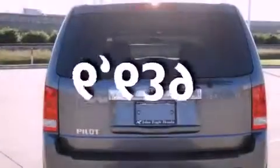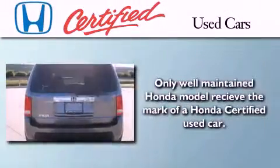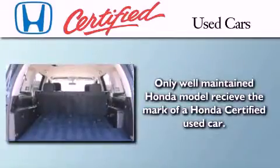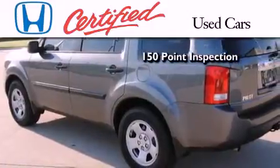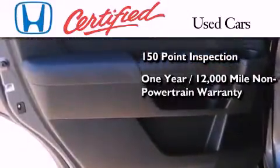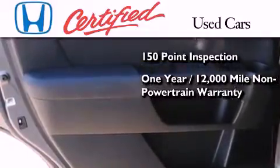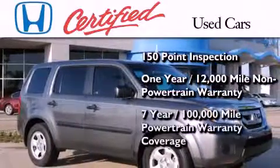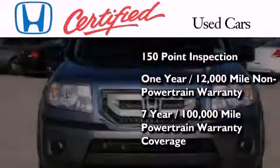This vehicle has fewer than 7,000 miles on the odometer. In addition to the innovative engineering and quality manufacturing that is part of every Honda, this certified Honda includes an exhaustive 150-point mechanical and appearance inspection, an additional one-year or 12,000 miles of non-powertrain equipment warranty coverage on top of what is left on the original new car warranty, and 7 years or 100,000 miles of powertrain warranty coverage.